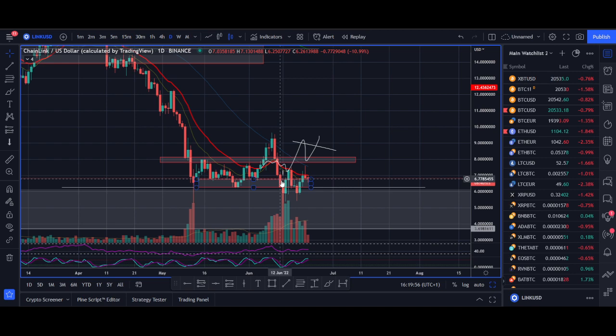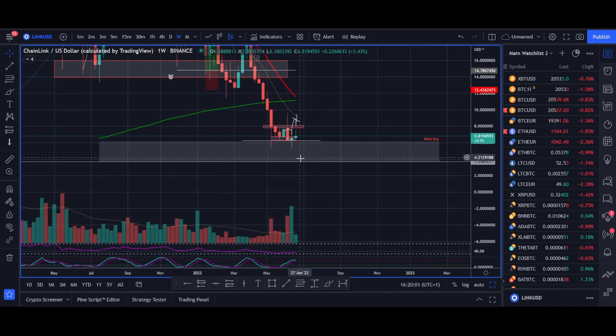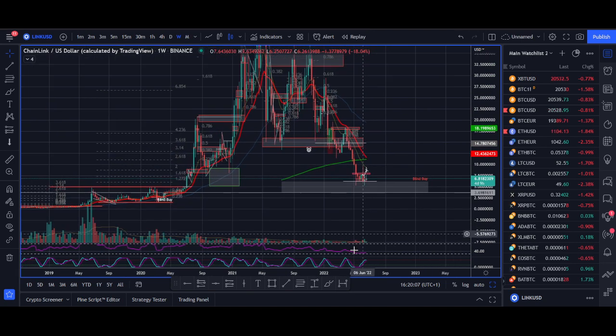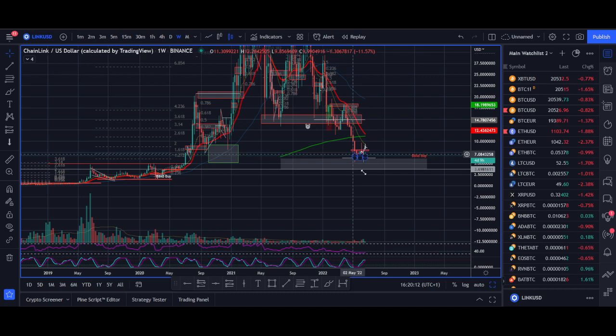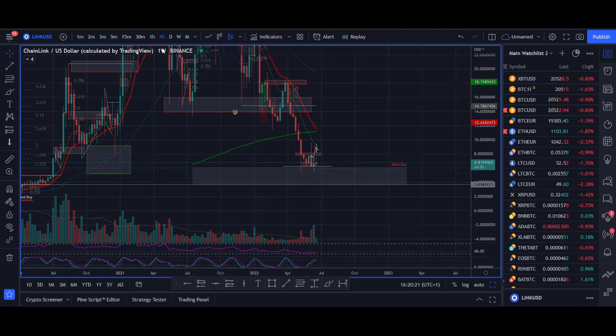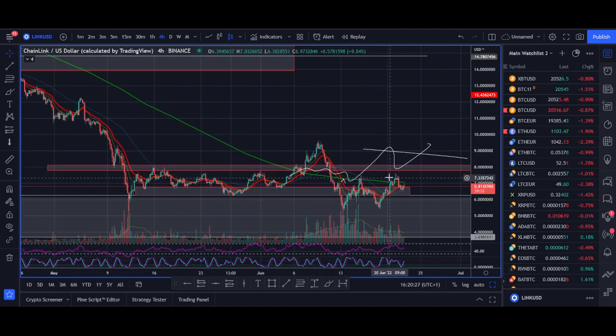Chainlink is back onto this support level and I've got a few zones to explain. This is my buy zone — if you believe in Chainlink you can look to buy some here. I've talked about this zone when Chainlink was over $30-$40, and it could go a bit lower. This is a huge zone for long-term investors. Trading-wise, my setup is a breakout above $8 — that's when I'd look to take a trade.